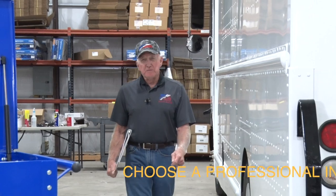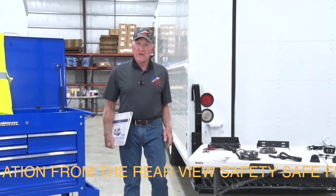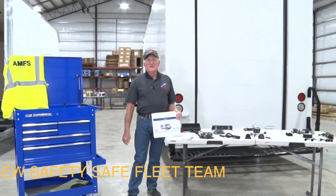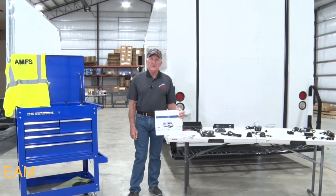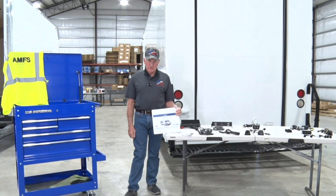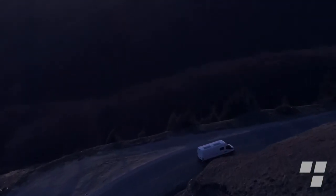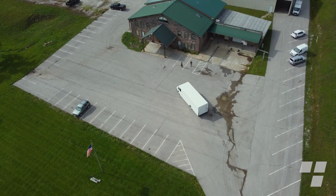We understand you have a choice when deciding how to get your blind spot camera and rear view sensor system installed in your FedEx delivery vehicles. I encourage you to choose an installation from the Rear View Safety Safe Fleet team of professional installers. Team pilot installations in five locations have been conducted to determine the best methods for installation.